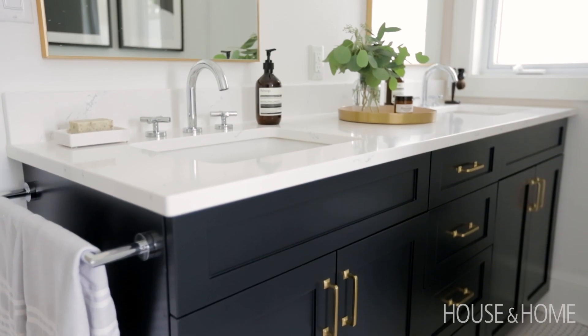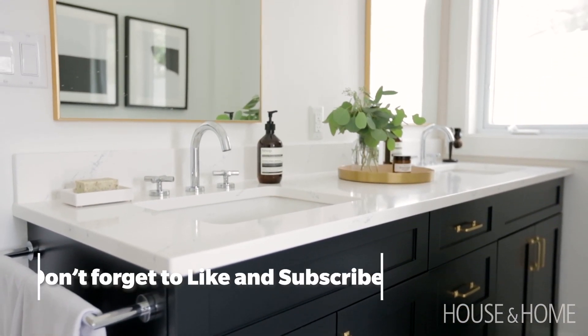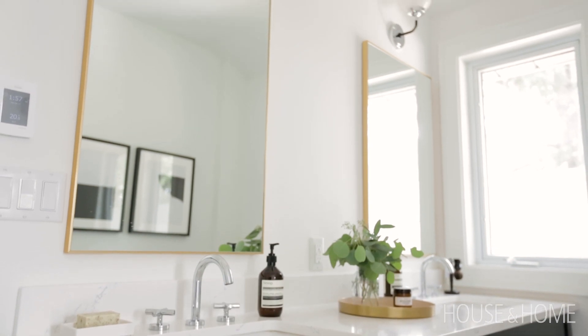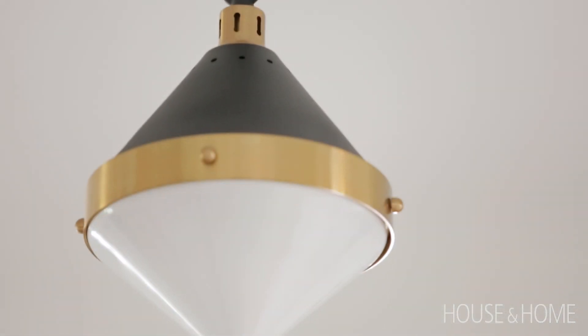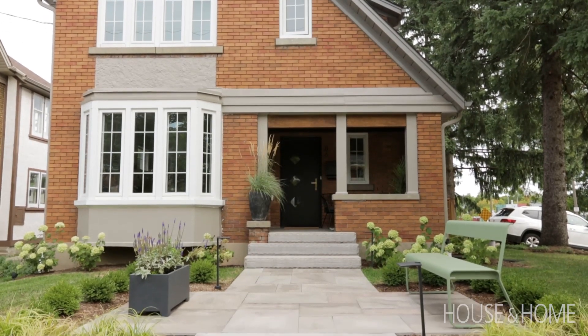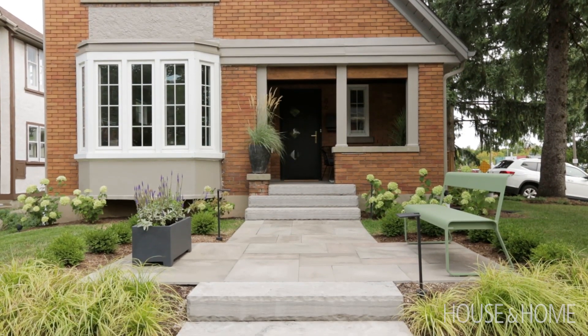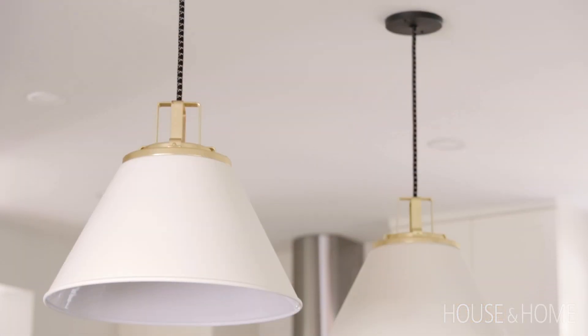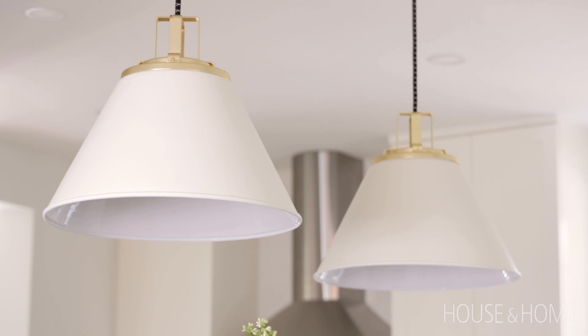Mark is from St. Catharines but works in Kitchener, and Liz is Kitchener born and raised. They bought this house when their son was just under one year old, and by the time of the renovation he had grown to four. This home is a 1930s century home — really dark and dreary, with lots of browns, taupes, and tans, and French doors on all the doorways, so everything felt closed off.